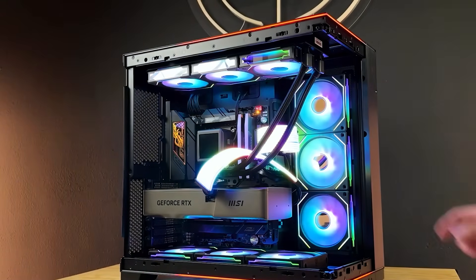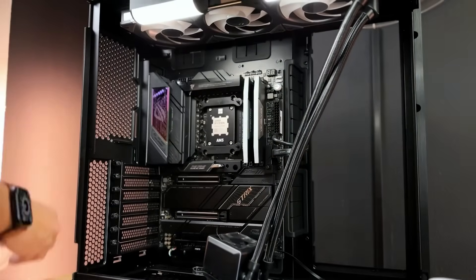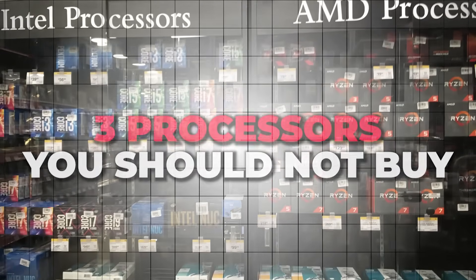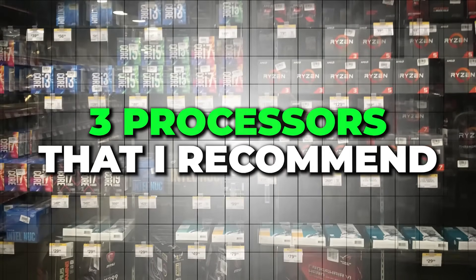If you don't want to throw money away building a PC, you need to avoid some of the CPUs I'm about to show you. Today I'll walk through three processors you really should stay away from and three that I recommend instead.